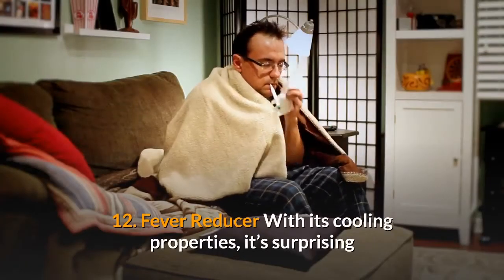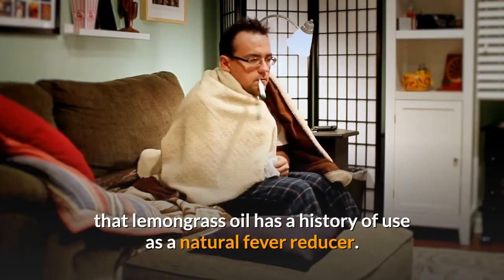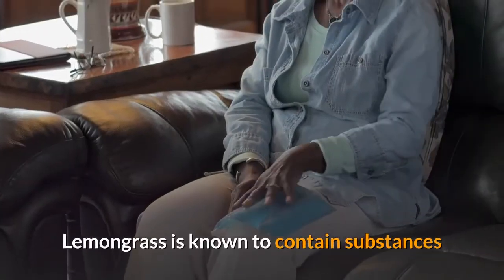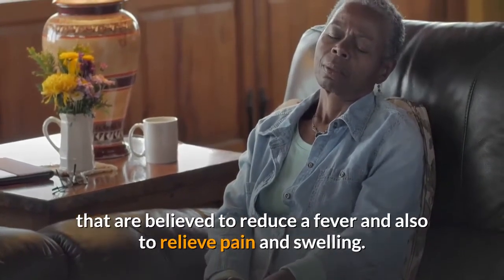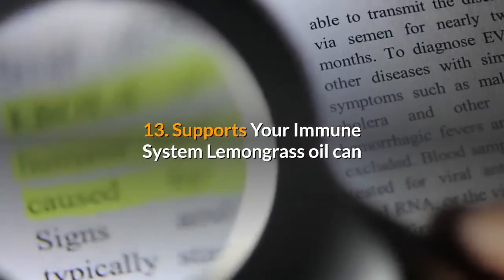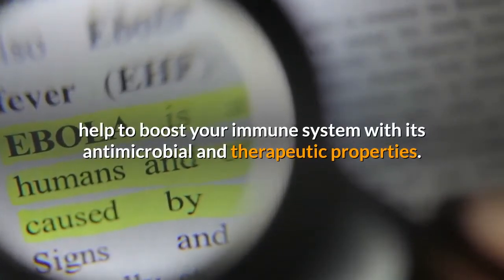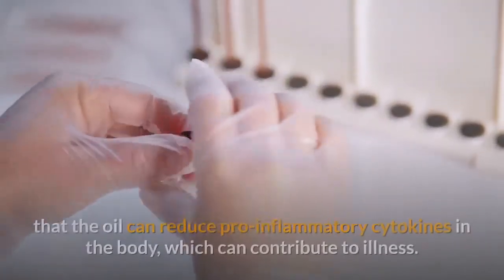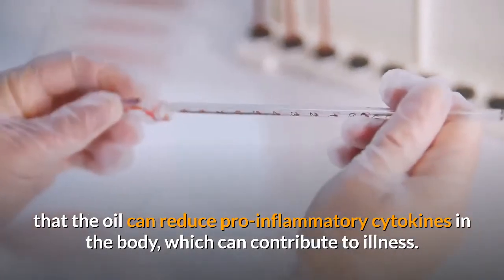Benefit 12: Fever reducer. With its cooling properties, lemongrass oil has a history of use as a natural fever reducer. Lemongrass is known to contain substances that are believed to reduce fever, relieve pain and reduce swelling. Benefit 13: Supports your immune system. Lemongrass oil can help boost your immune system with its antimicrobial and therapeutic properties. In vitro research has also shown that the oil can reduce pro-inflammatory cytokines in the body, which can contribute to illness.